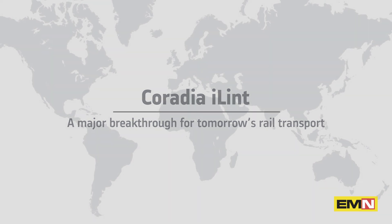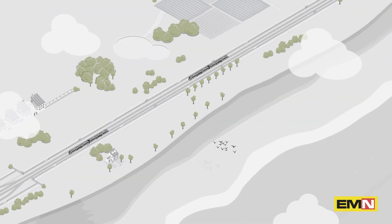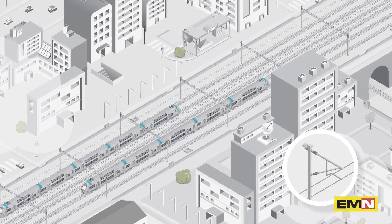The environment is one of today's main issues, with all societies being concerned. Alstom has for years taken part in the environmentally responsible approach of developing comprehensive, non-polluting solutions for the sector of rail transport.